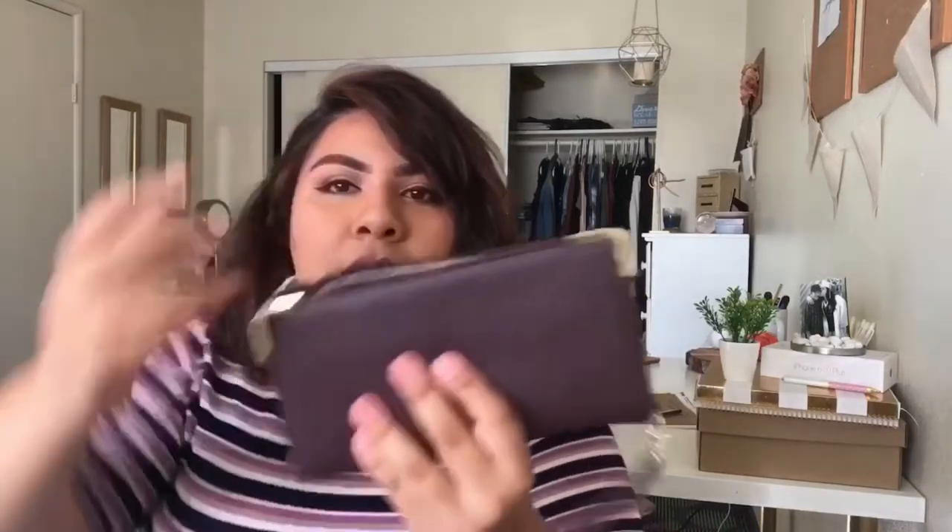Another thing is my wallet. This is my wallet right here. I got it at Kohl's and it was on sale as well. And then these are all my stuff, my dinero, and then that's it. I carry this everywhere.